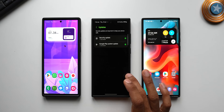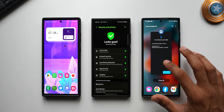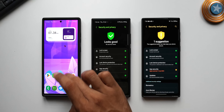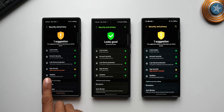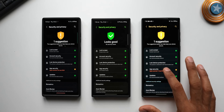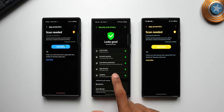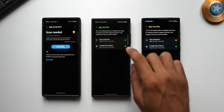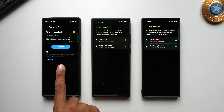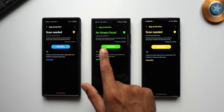Here's something important I want to show you. Under App Security on the S24 Ultra it says 'No threats found.' However, on the S23 Ultra or S22 Ultra it shows 'App scanned: 4th July 2024' and 'App scan: 26th June 2024' respectively — which means you'll need to perform a scan again on these phones. All you need to do is tap on App Protection. On the S24 Ultra it's already scanned, but on the S23 Ultra and S22 Ultra it's prompting you to scan.